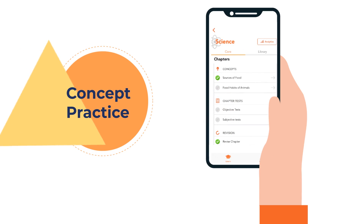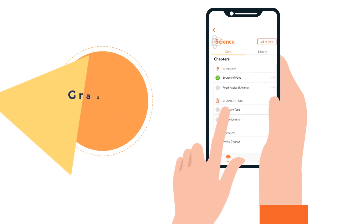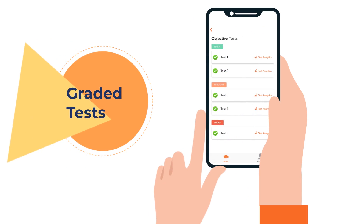Then comes the concept practice to master each concept. Finally, the student gets to assess their own learning with tests created from easy to medium to hard. This helps them take on challenging tasks, gain a deeper understanding and build more confidence.